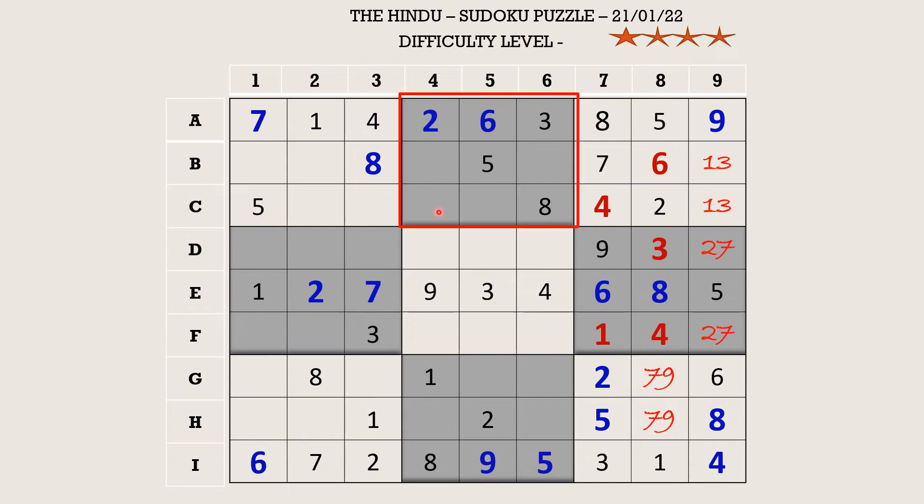Let's fill the second block. There is a four in row zero which blocks two cells and a four in column six which blocks another cell, so B4 takes four. There is a nine in column four which blocks a cell and a nine in column five which blocks another. So C5 takes one and C4 takes seven. This one cancels out the one in C9, so C9 becomes three and B9 becomes one.